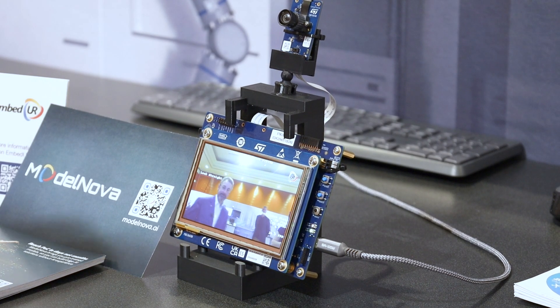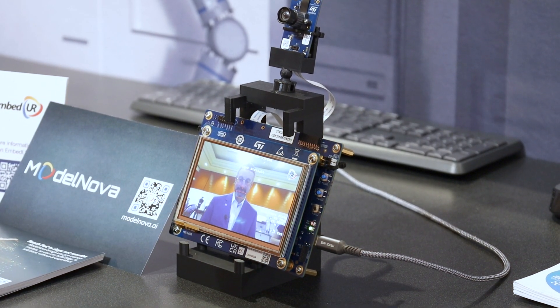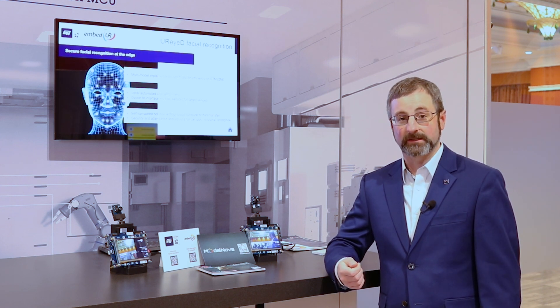The second application that I'd like to showcase to you today is facial recognition running completely onboard and localized to the STM32N6 with NPU acceleration. Imagine a doorbell or an entrance to a factory floor where you want to control who is allowed to enter and exit the facility without having to have a key card. Maybe they're carrying heavy objects and they're not able to access their key card in order to open the door.